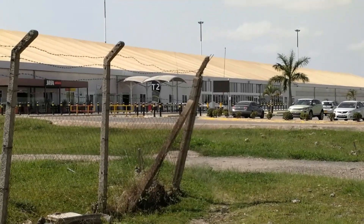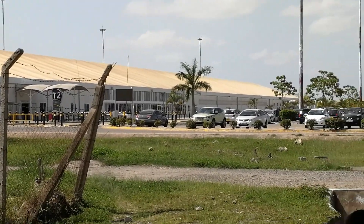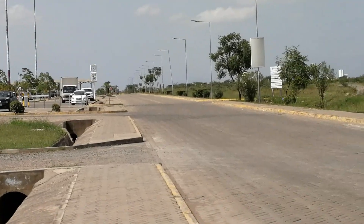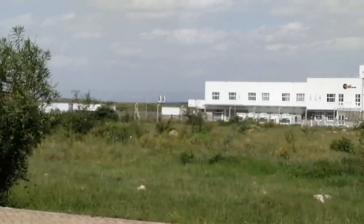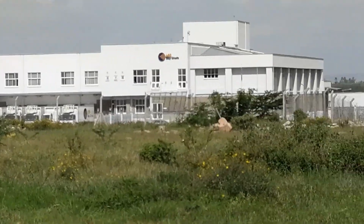This is Terminal 2 — this is how it looks. This is the Emirates office, which is still under construction but is already operating.